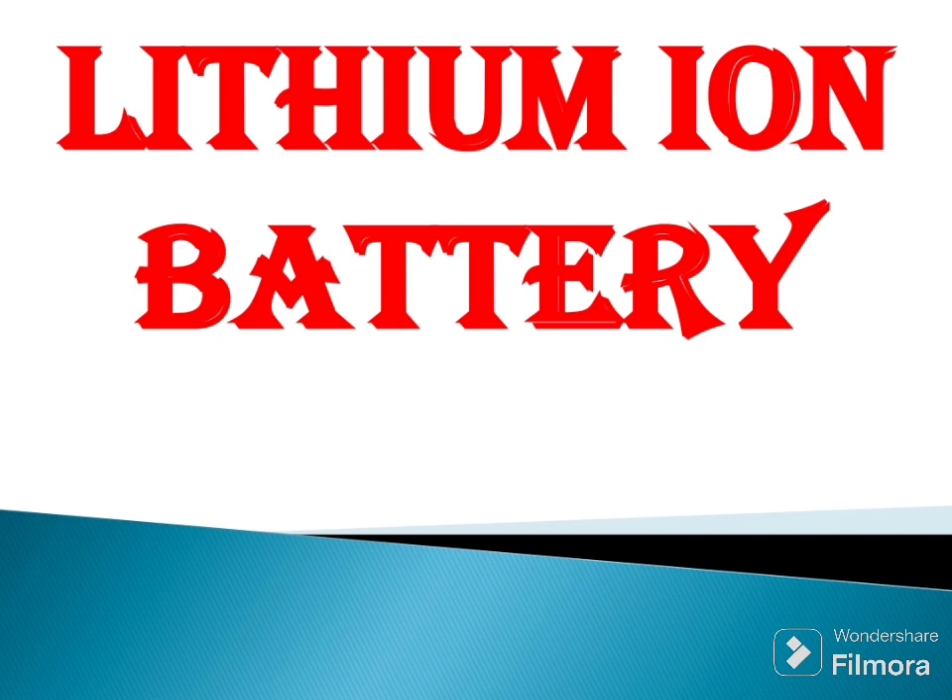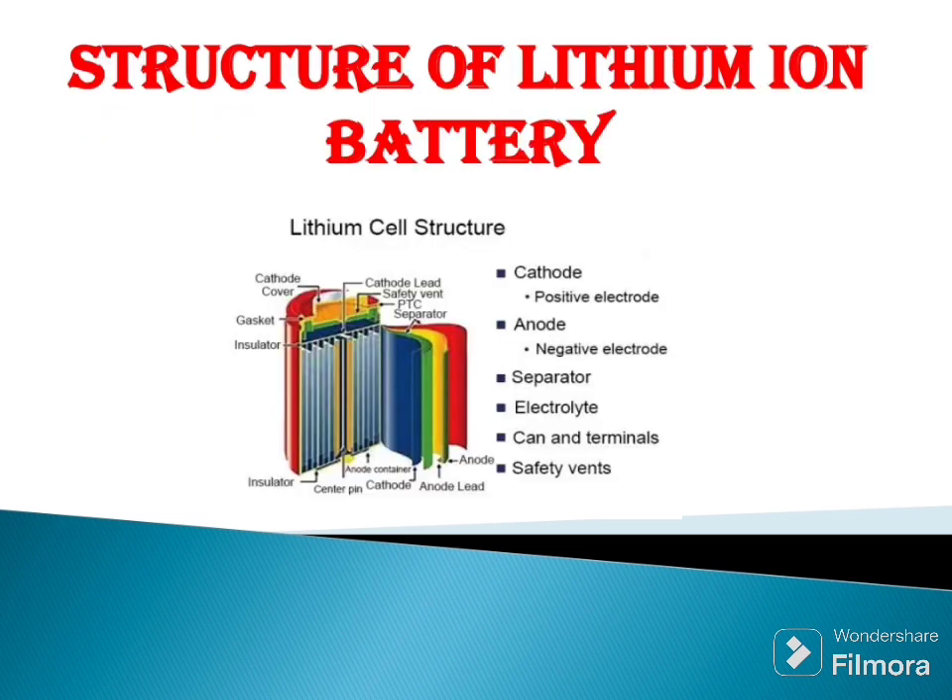First of all, we want to know the structure of lithium ion battery. The outer layer is made by metal. It has a vent used to release high voltage when the battery is in high temperature. It contains three layers: anode, cathode, and separator. These layers are kept in electrolyte. The separator is used to separate anode and cathode to pass ions.